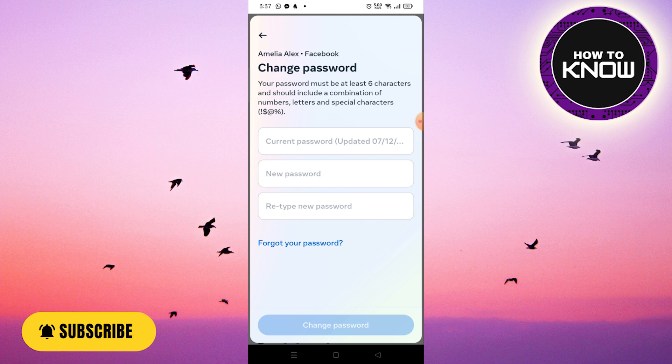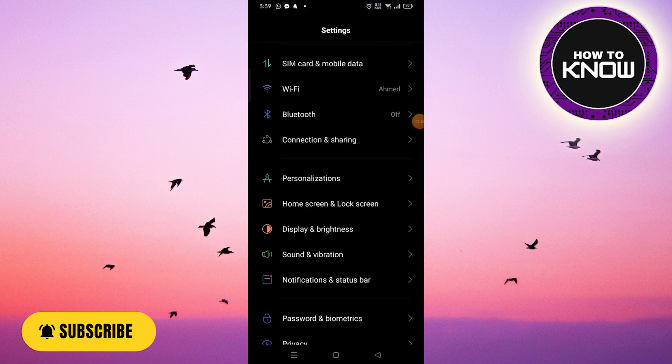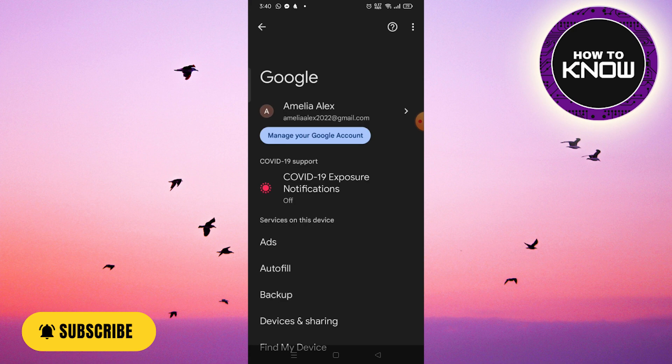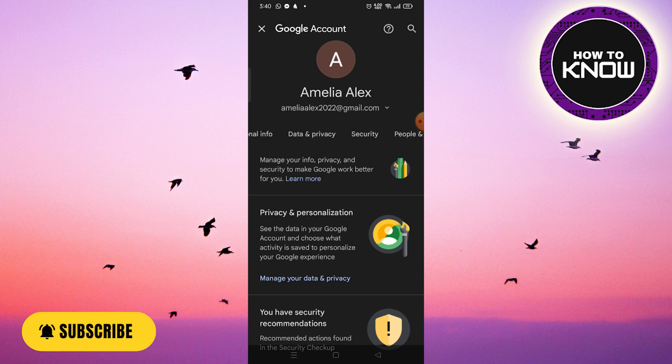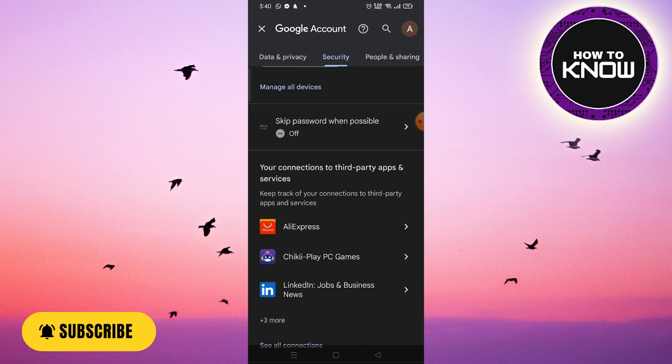Let's start with the password manager method. Some passwords are automatically saved on your smartphone, so there is a high chance that your Facebook password is saved on your device. To find out, you need to check the passwords saved on your device. Open your phone settings, go to Google, and then look for passwords saved for Facebook. If you have set your browser to remember website passwords, you may be able to recover your forgotten Facebook password — your saved password will be revealed.